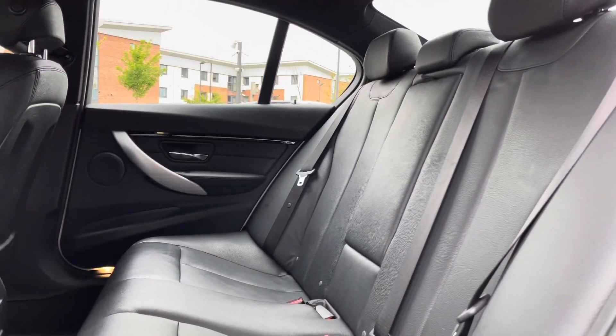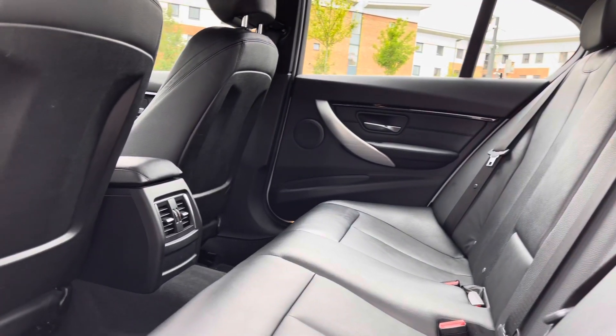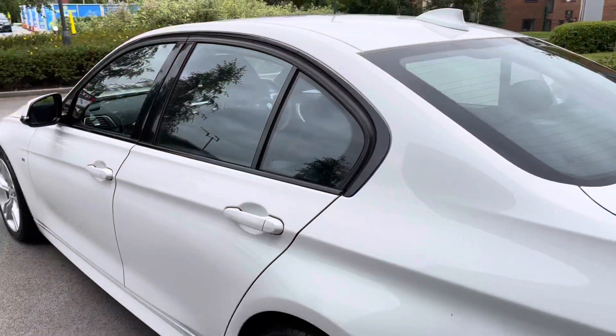The rear interior offers gorgeous rear leather seats which feature integrated Isofix points and an integrated armrest. Rear door speakers follow along with dual air vents — a perfect interior for long journeys.